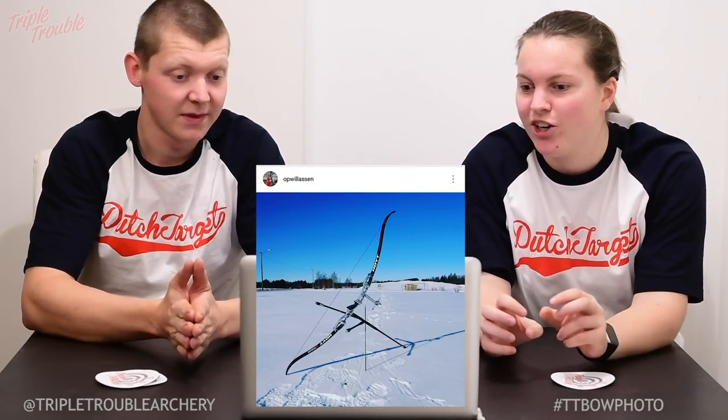So Kristin, the first photo we have is from OP Willawson. What I really like about this photo is the colors, and also the fact that you see the one little target far away — probably 70 meters, I would guess. It's cold outside, it's winter, but the person is still outside training and looks like he's having fun with his bow and also enjoying the weather.